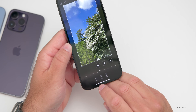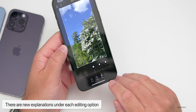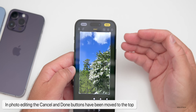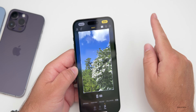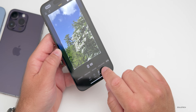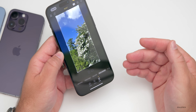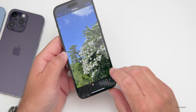When editing a photo, you now have explanations for what the tools do — Adjust, Filters, and Crop — whereas before they were just symbols. Apple has also moved the Cancel and Done buttons to the top. There's also a button to select the crop size: wallpaper, square, or freeform, and selecting wallpaper will automatically crop it to that format.